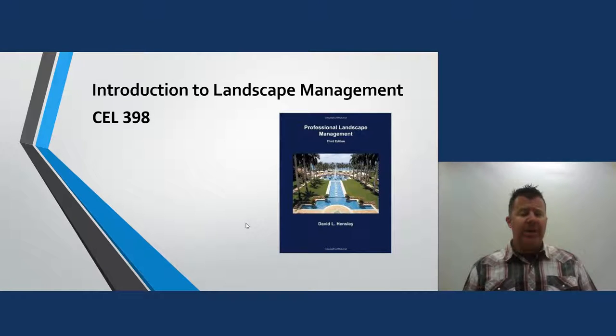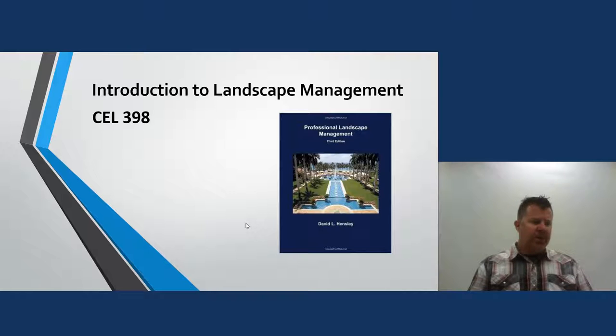The course number is CEL 398. To tell you a little bit about myself, I grew up in the landscape industry. My parents owned Elite Landscape Service and Nursery right outside of Winston-Salem, so from a very small age I was always in the nursery, working with plant materials. My parents expanded into what is now called landscape management — cutting lawns through the summer. They would even pick me and my brother up at school and take us to various job sites.